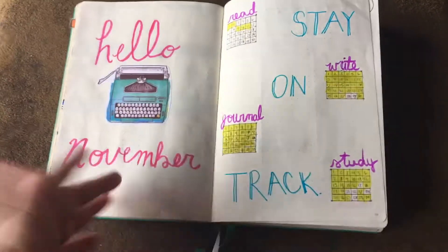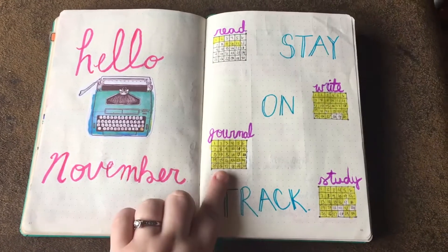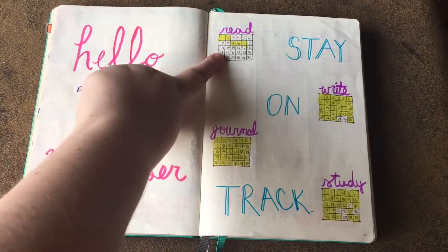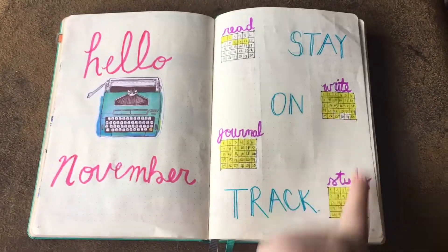When I last filmed the video, it was November, obviously, so this is my November tracker for this month. I think I did pretty good on journaling, I did pretty good on writing, and studying. There were a few days where I didn't, and obviously the part that I am slacking in is reading, and I blame that on this and this.